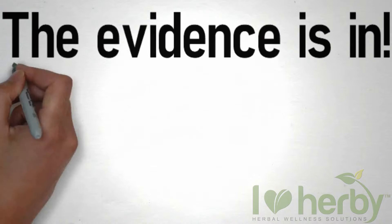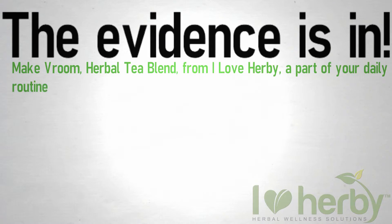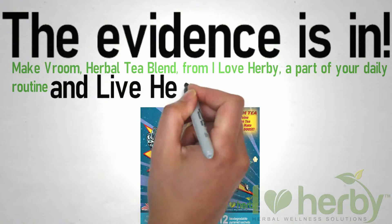The evidence is in. Make Vroom Herbal Tea Blend from I Love Herbie a part of your daily routine, and live herbally ever after.